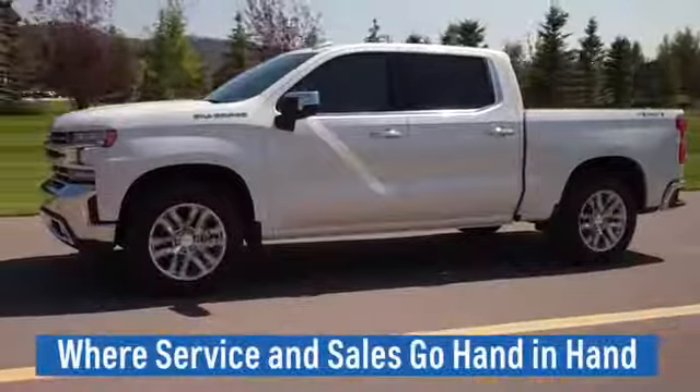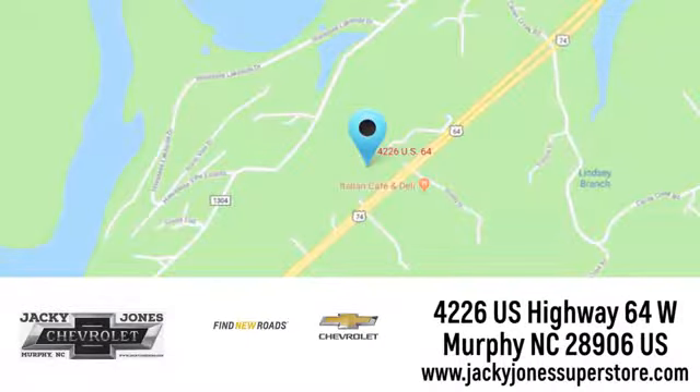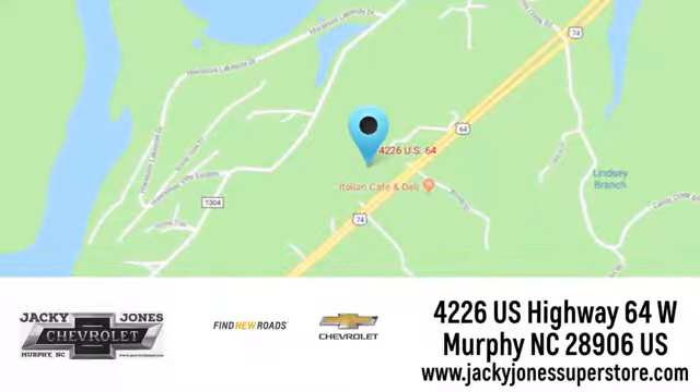Jackie Jones Chevrolet, where service and sales go hand in hand. Call, click, or stop in today. We're conveniently located at 4226 US Highway 64 West in Murphy, North Carolina.